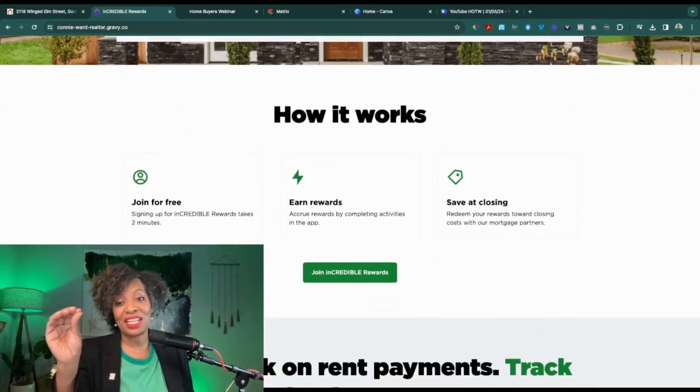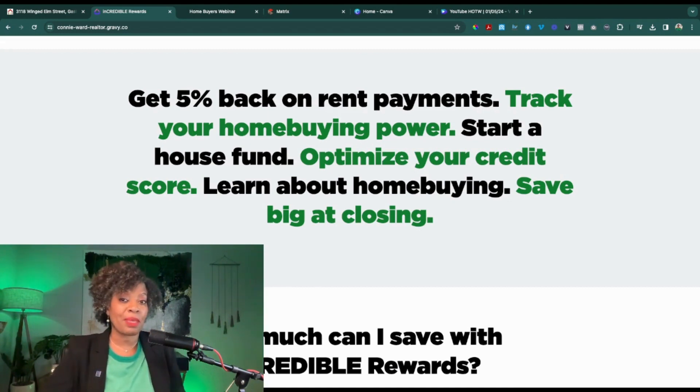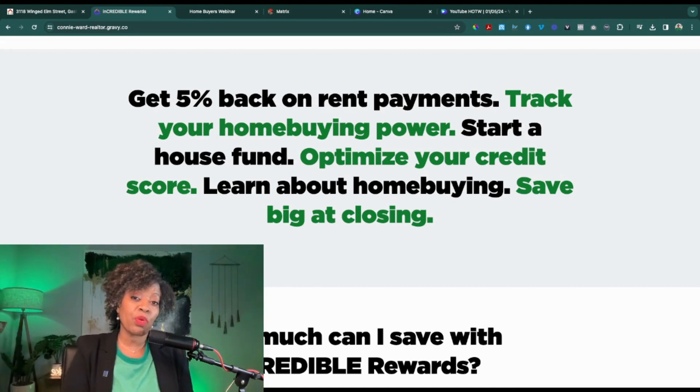First, it's free — free 99. You can earn rewards and save big at closing. One of the special things about this program is that you can get 5% back on your rent payments. When you register, you enter what your monthly rent is — you're not required to upload a copy of your lease, just tell us how much you pay per month in rent — and you'll receive 5% back in rewards points that you can then redeem dollar for dollar towards your closing costs, up to 1%.